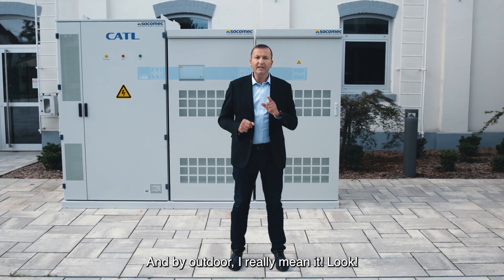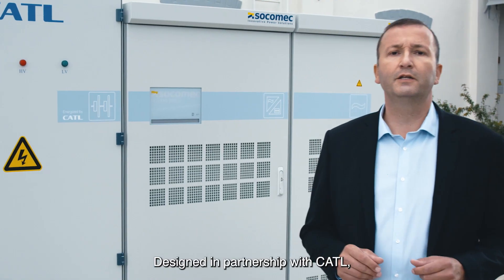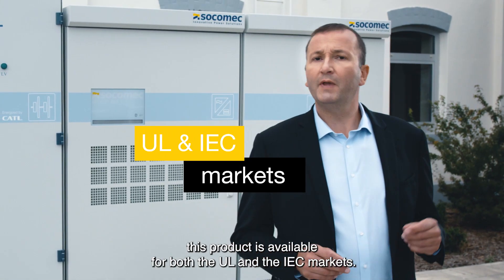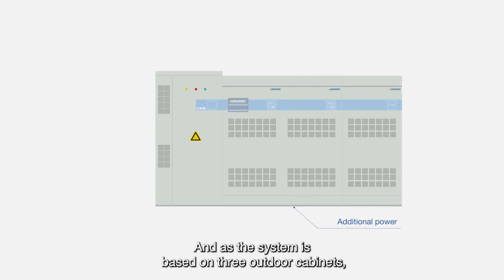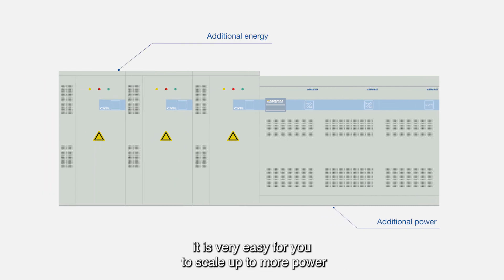And by outdoor, I really mean it — look! Designed in partnership with CATL, this product is available for both the UL and the IEC market. As we created this system with the user in mind, we can really scale up to any specific applications you might want. And as the system is based on three outdoor cabinets, it's very easy to scale up to more power or more battery by just adding more cabinets.